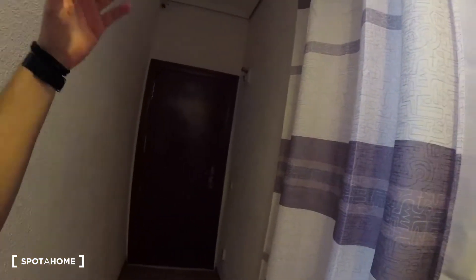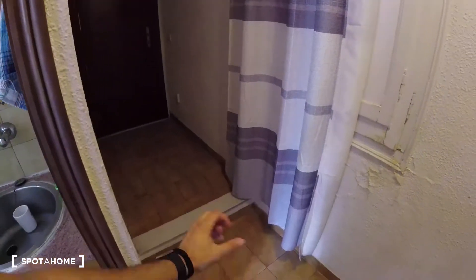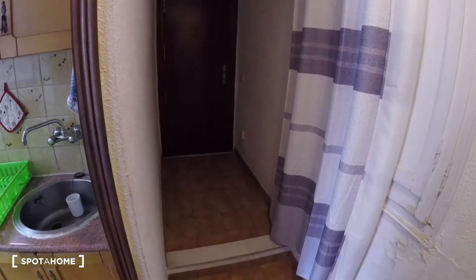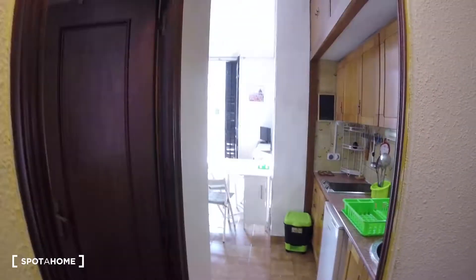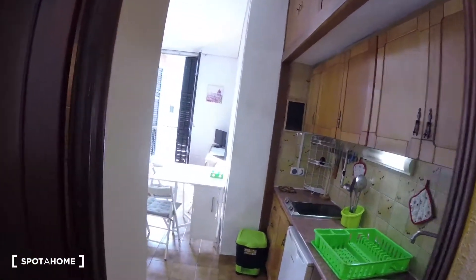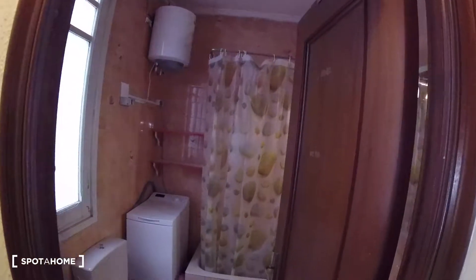We're going to start over the video over here at the entrance space. As we can see we've got the main entrance over here with the door and then we go in a straight line. We find this step, so this means we've got this kind of double height just inside the entrance. We go down this step and we turn over here and we'll find the rest of the apartment. First off we're going to start over here to our left hand side, since the first thing we see as we enter the building is the bathroom.